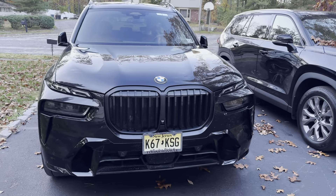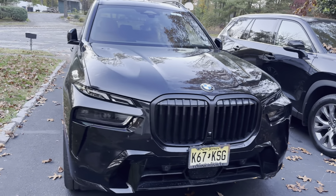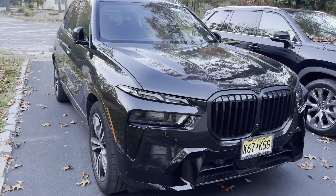Hey guys, thank you so much for tuning in. Today, I'm super excited to show you the 2023 BMW X7.